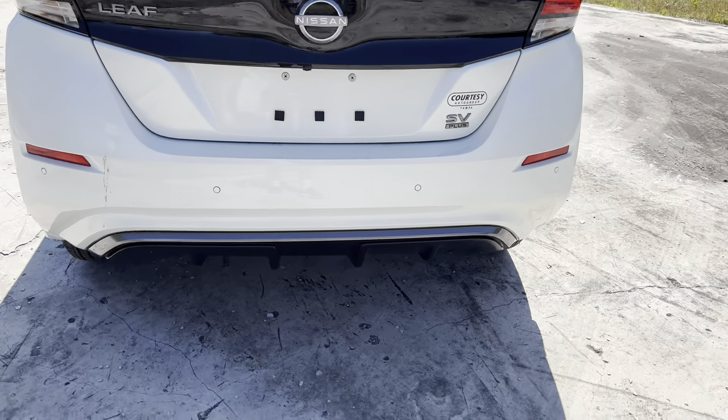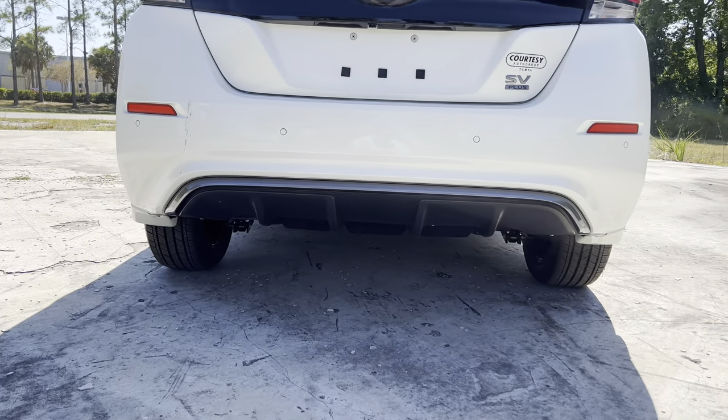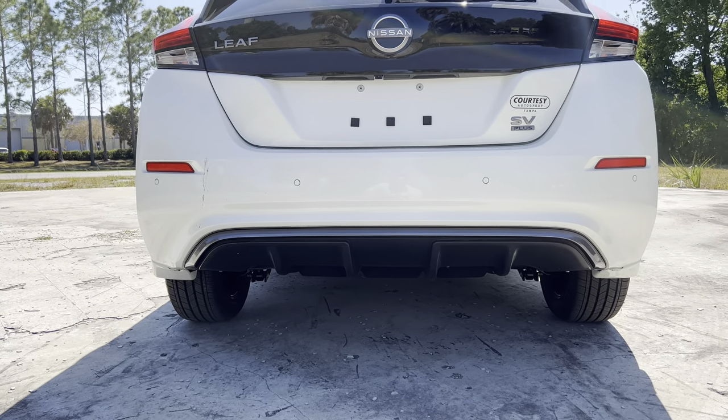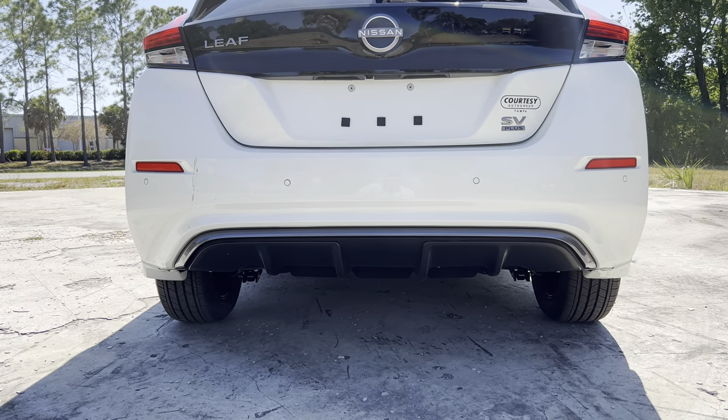Shout out to Courtesy Nissan here in Tampa for helping make this review possible. The rear diffuser area is pretty aggressive, but again this is an EV so no exhaust tips. Let's pop the latch for the hood and check out the battery and electric motor.